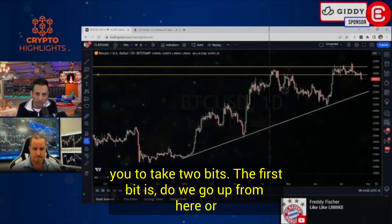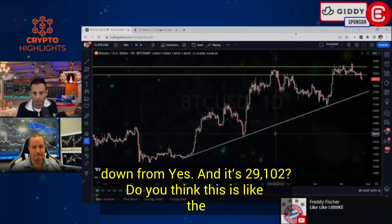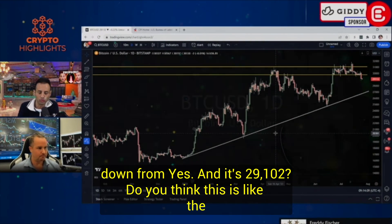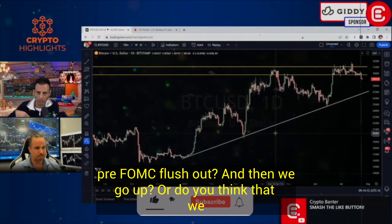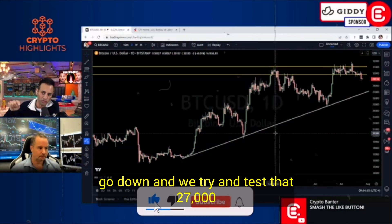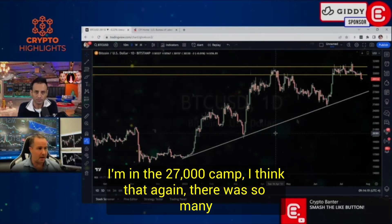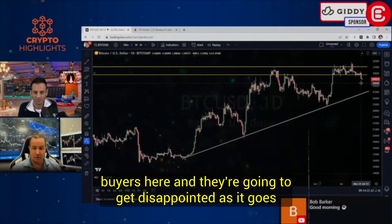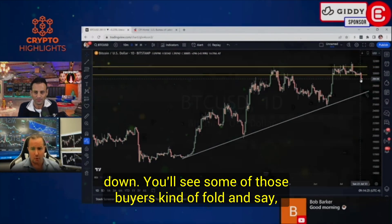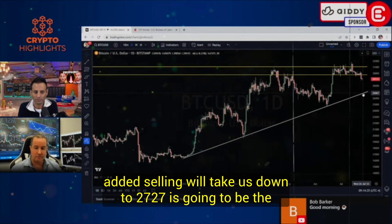As a betting man — do we go up from here or down from here? It's currently at 29,102. Do you think this is a pre-FOMC flash out and then we go up, or do we go down and test that 27,000? I'm in the 27,000 camp. There were so many buyers here and they're going to get disappointed as it goes down. You'll see some of those buyers fold, and I think that added selling will take us down to 27.